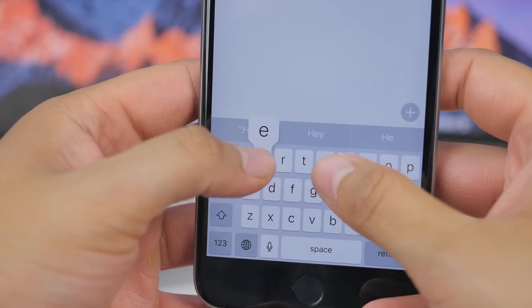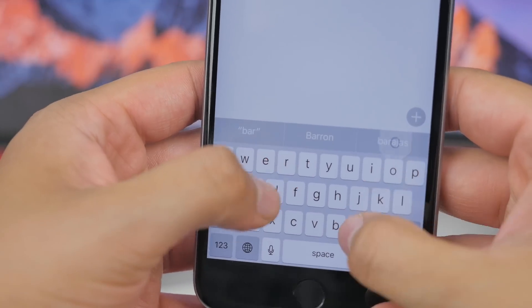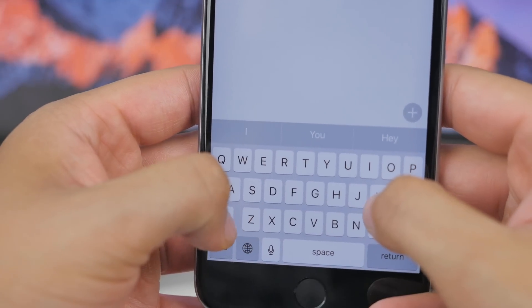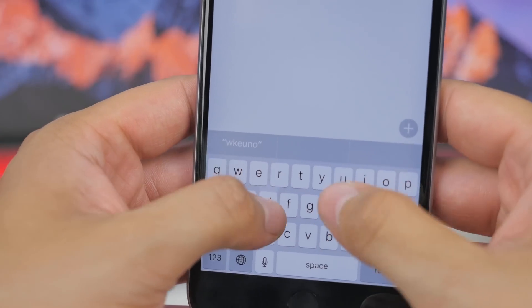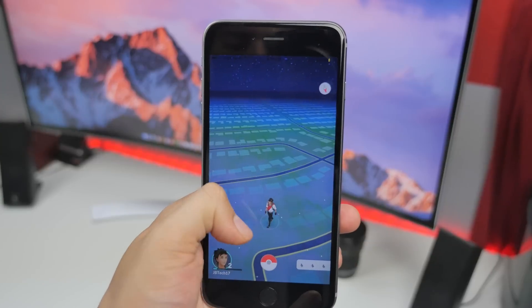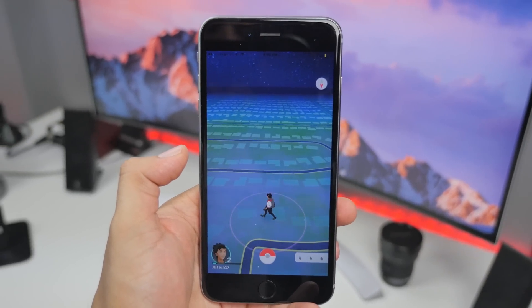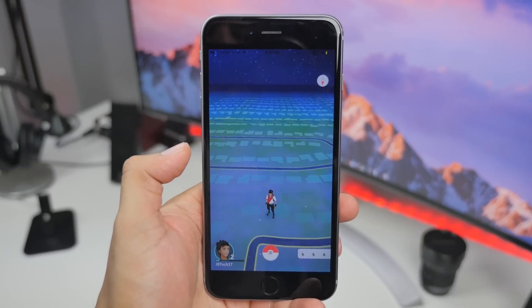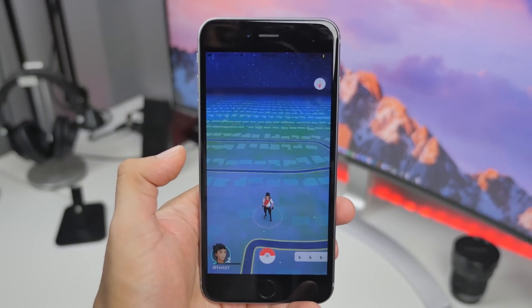Speaking of sounds, the keyboard clicks from beta 1 are now back as well, which I'm actually a fan of. Also, if you are one of the millions playing Pokémon GO right now, you'll be happy to know beta 3 supports the AR feature, so go ahead and catch your Pokémon with augmented reality turned on.